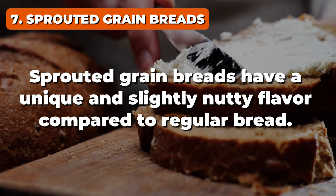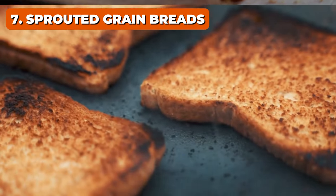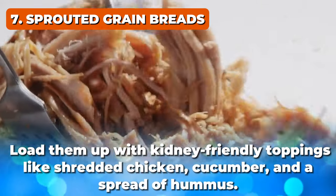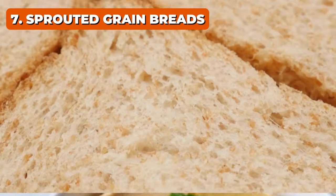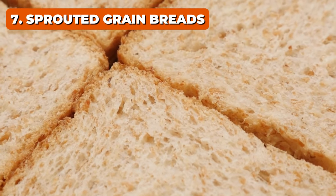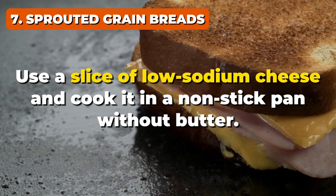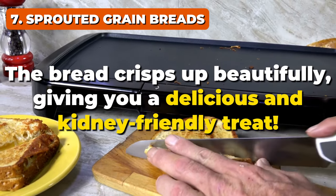Sprouted grain breads have a unique and slightly nutty flavor compared to regular bread. They're fantastic for a hearty sandwich or a robust toast option. Load them up with kidney-friendly toppings like shredded chicken, cucumber, and a spread of hummus. And here's a tip: try using sprouted grain bread for your next grilled cheese sandwich — use a slice of low-sodium cheese and cook it in a non-stick pan without butter. The bread crisps up beautifully, giving you a delicious and kidney-friendly treat.